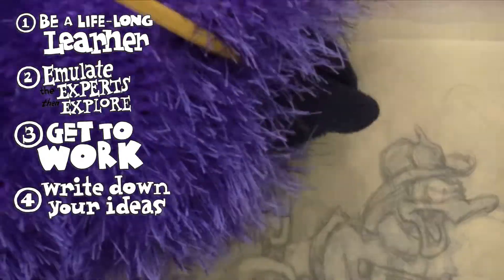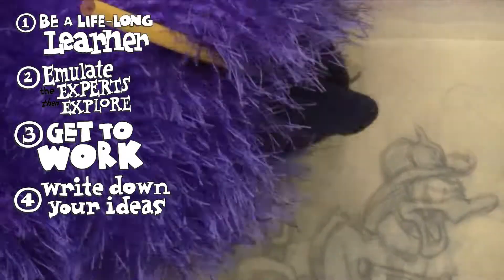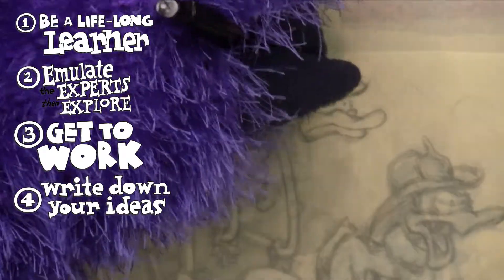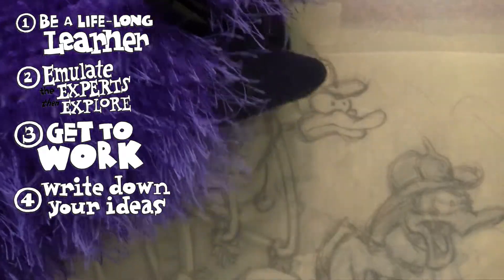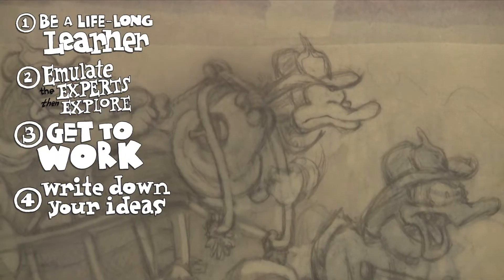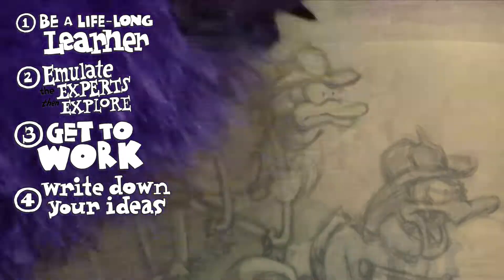Number four: get in the habit of writing your ideas down in such a way that you can go back and look at them. I keep a sketchbook, and I have for years — I always have several of them going. It's a great discipline if you are going to be a creative person, not just a visual artist, any sort of creative person. Get in the habit of writing your ideas down.